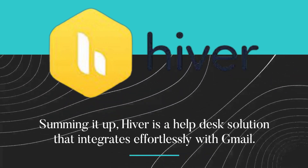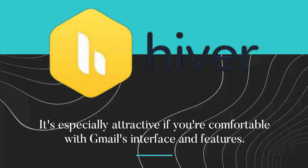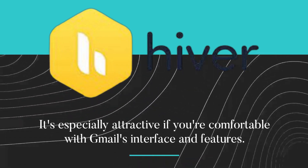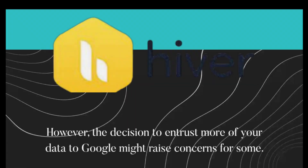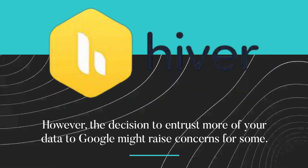Summing it up, Hiver is a help desk solution that integrates effortlessly with Gmail. It's especially attractive if you're comfortable with Gmail's interface and features. However, the decision to entrust more of your data to Google might raise concerns for some.